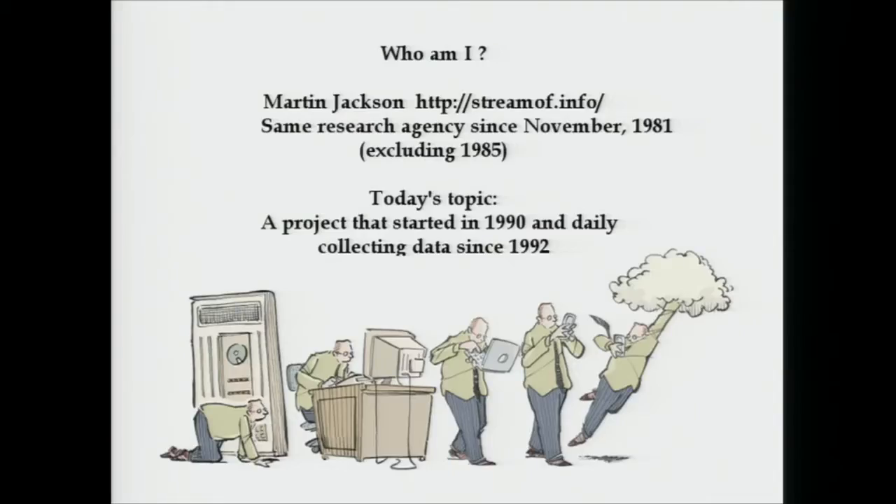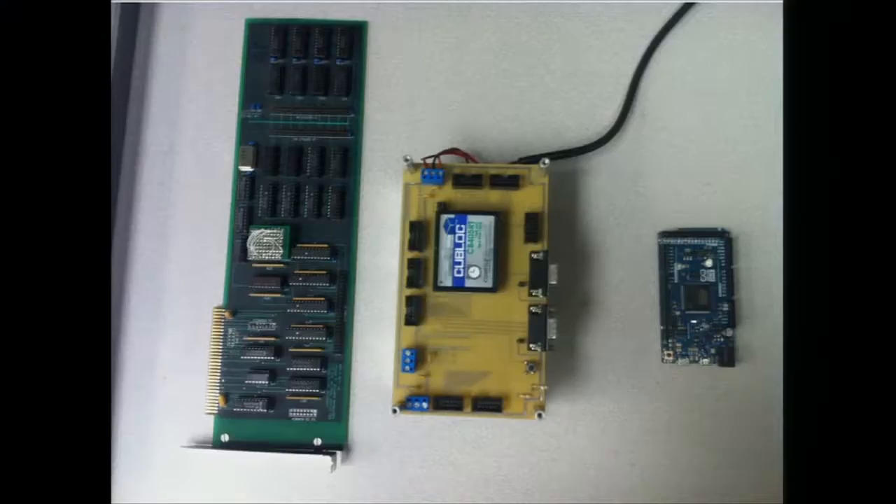I've been working at a research facility since 1981. They do cancer research, and the project I'm going to talk about today is called MBS — short for multi-species behavioral system. It's been collecting data since 1992 on a daily basis. These are behavioral tests, and here's some of the hardware changes we've seen over the past 23 years.